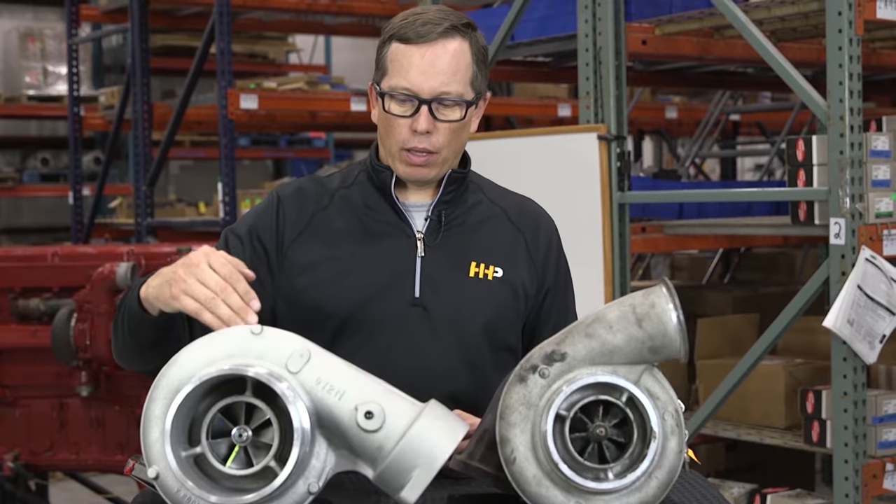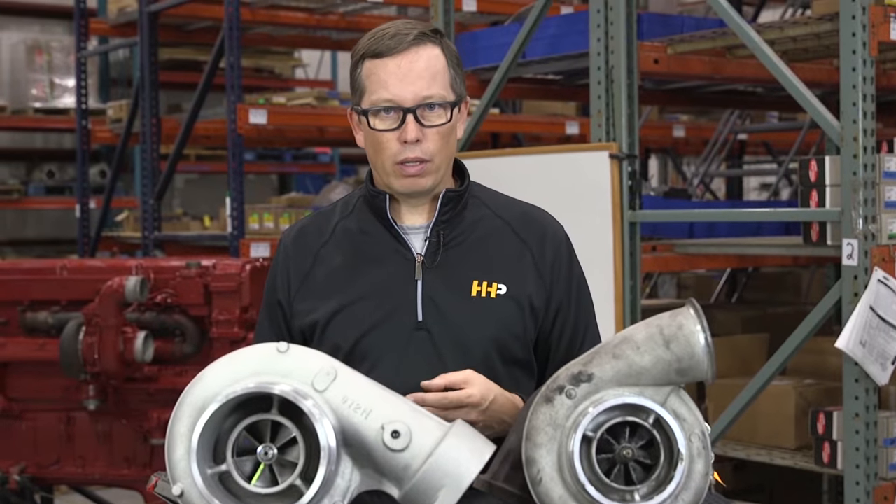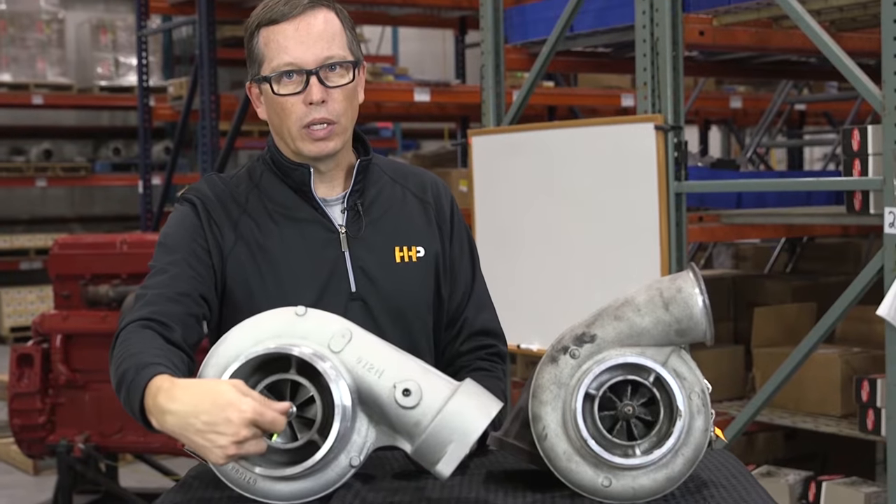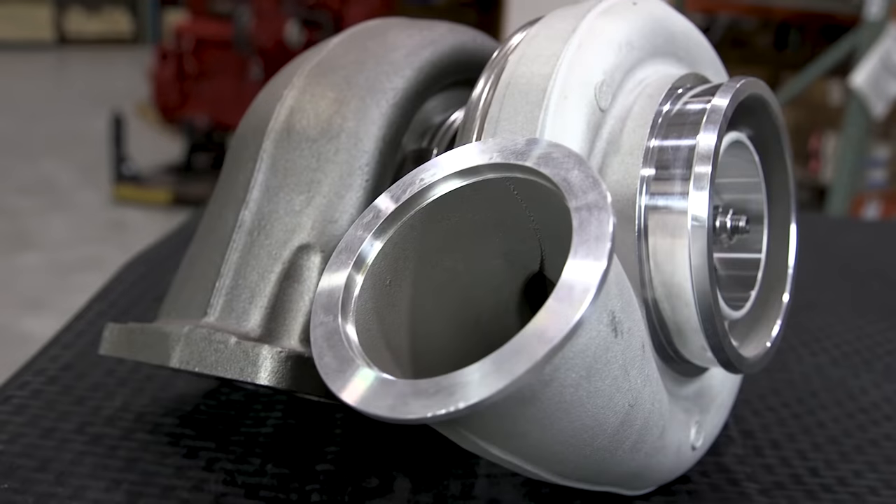If your turbocharger is making noise, a lot of times it's going to be due to the compressor wheel or the turbine wheel hitting the housing, or possibly a center section bearing failure. Center section bearing failure usually happens if you've got diminished oil supply — maybe your return line is kinked off, or maybe you've had an engine failure that introduced coolant or fuel into your engine oil. Coolant and fuel in the engine oil do not lubricate well, and with the turbocharger being the fastest spinning bearing in your engine, it is susceptible to oil contamination, which allows the bearings to fail and the wheels to start hitting the housings.